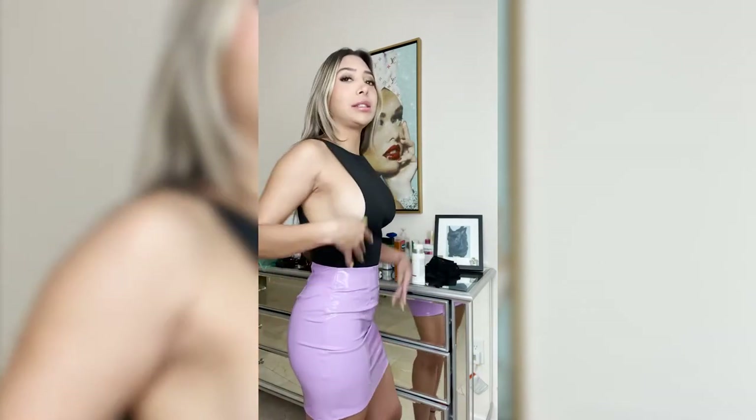Okay guys, this is outfit number three. This is a pink, lavender latex skirt. I'm wearing this top — it shows a lot of side boob but it looks super cute with this outfit. I really love the color of the skirt, it's just ideal. This one is a size small, a little loose-fitted, but super cute. Let me show you the whole outfit.